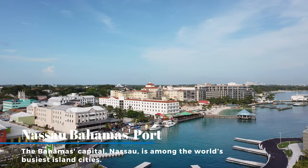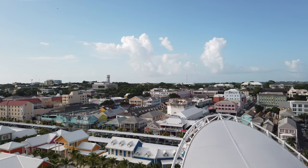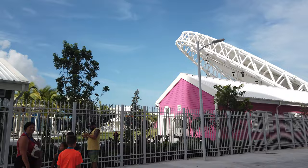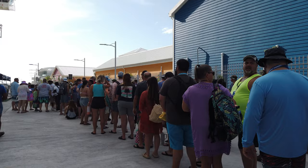If you're thinking about going to Junkanoo Beach, you're likely aboard a cruise ship and one of the three million passengers that descend on Nassau, Bahamas every year. Nassau is relatively small — only about three to four hundred thousand people live here — and again three million tourists come here every year. One of the things they like to do is go to Junkanoo Beach, and the reason why it's so popular is because it's the closest beach within walking distance from the port.